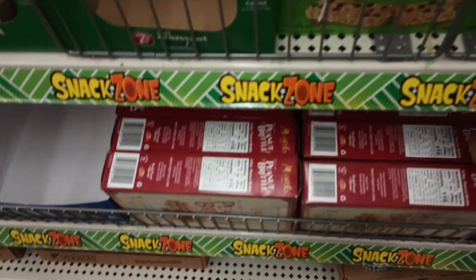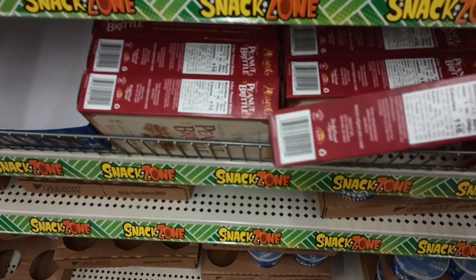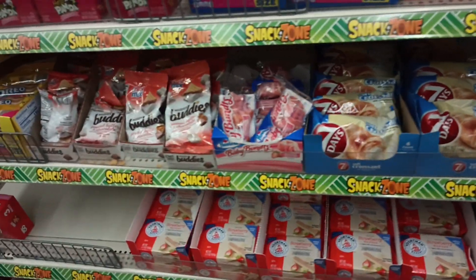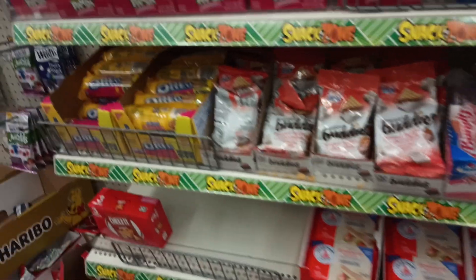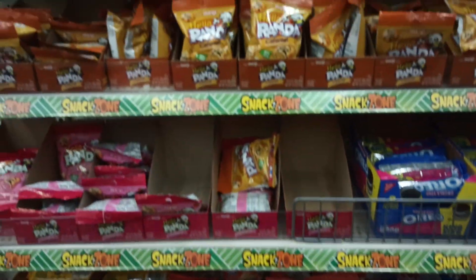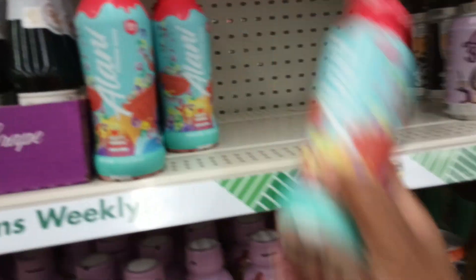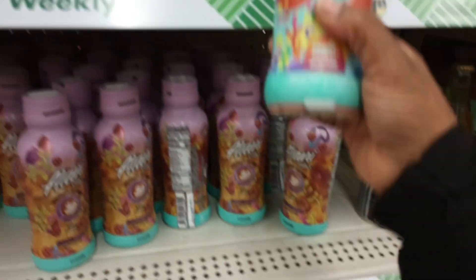You know the holidays are coming when you see the peanut brittle — the peanut brittle is back, guys! They've got it over here in the snack zone. Got a couple of those seven-day croissants filled with vanilla. I'm also seeing a new Alani protein shake — it's fruity cereal flavor. I don't think I've seen that flavor before.